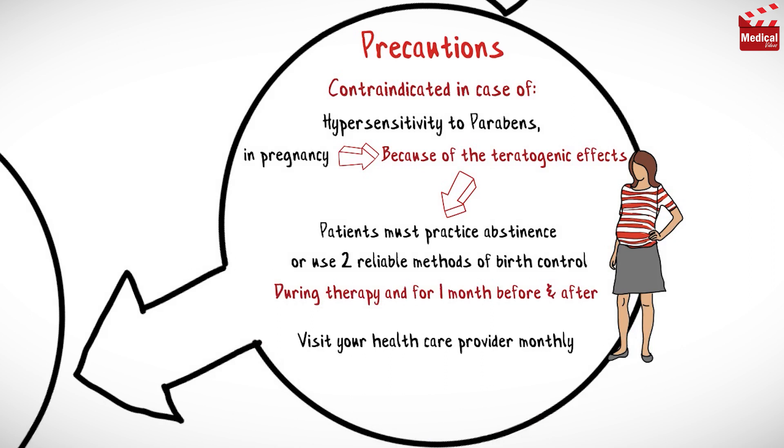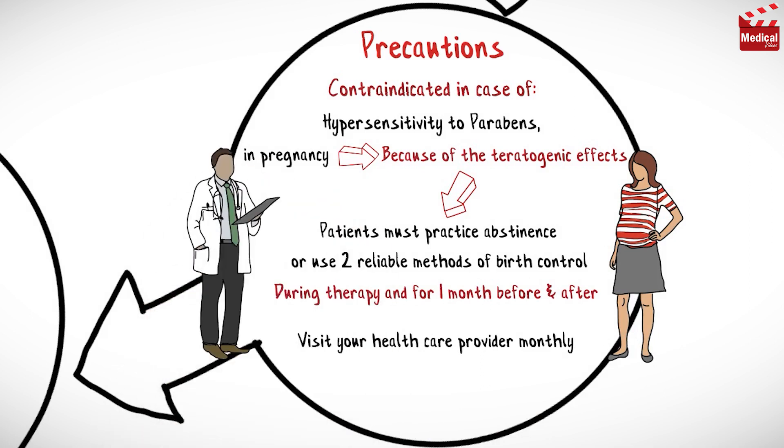Visit your healthcare provider monthly and have a urine or serum pregnancy test performed each month to confirm negative pregnancy status. Notify your healthcare provider immediately if pregnancy is suspected.